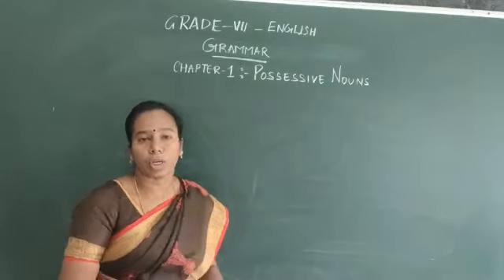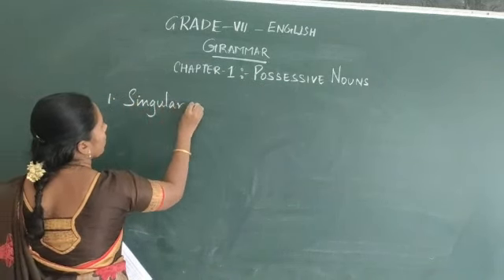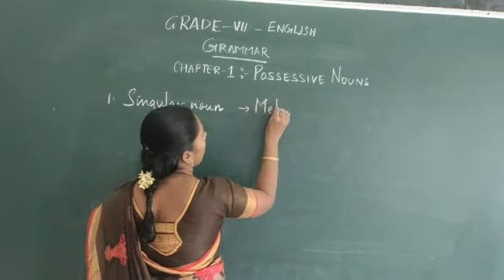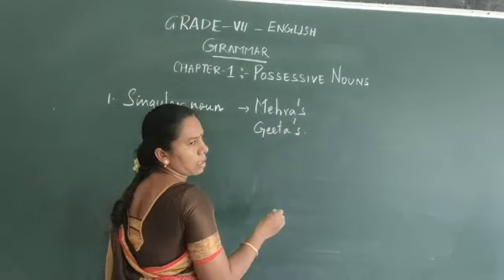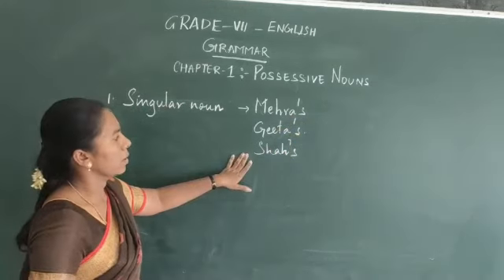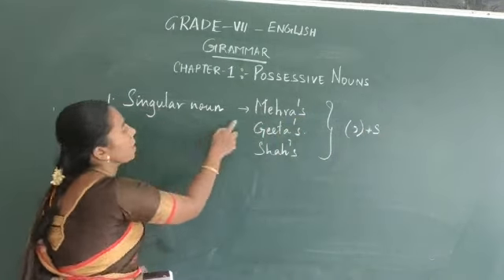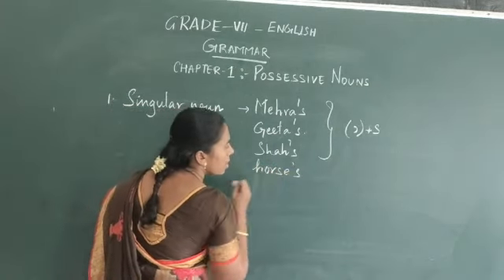The first condition: you have a singular noun. For example, look at these — Mehra becomes Mehra's, Gita becomes Gita's. Can you see? These are singular nouns, and what we use along with them is apostrophe plus S. You can use any singular noun — for example, horse becomes horse's.